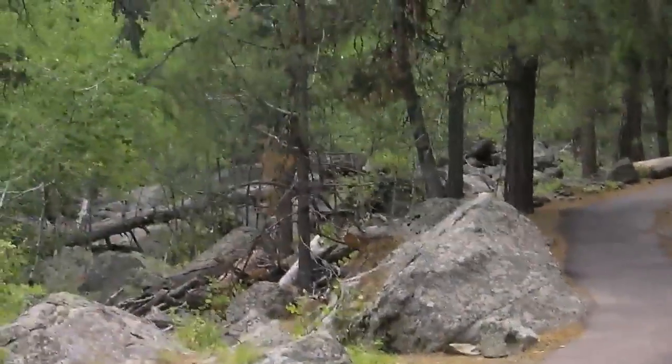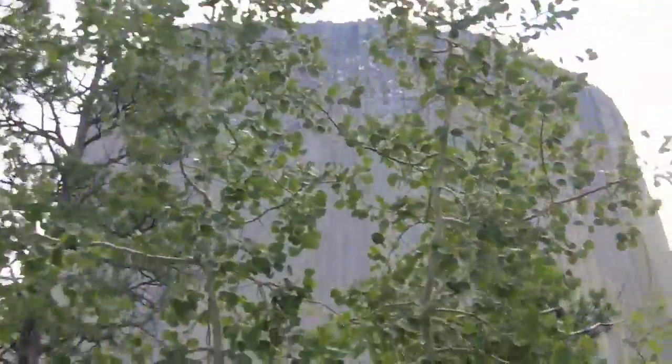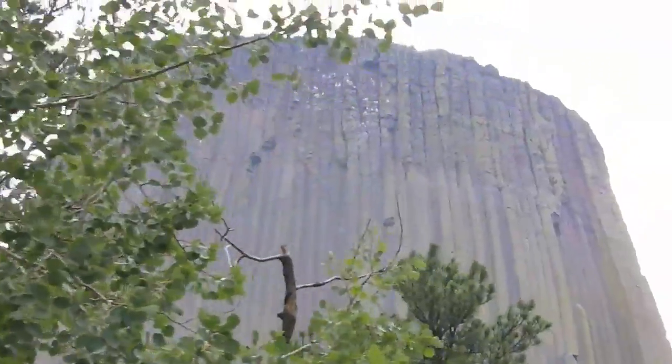The 1.3 mile tower trail circles the entire base of Devil's Tower. It's paved and mostly level and gives you a great view from every angle.